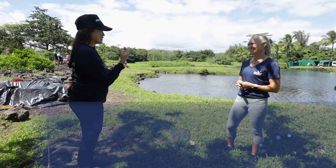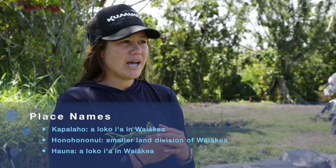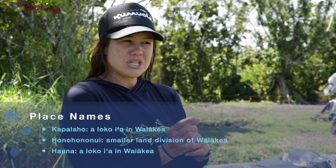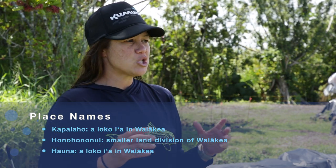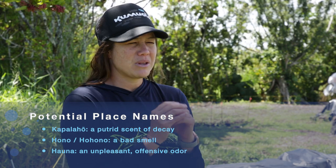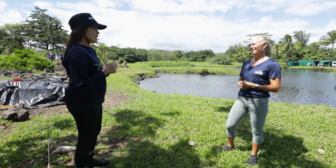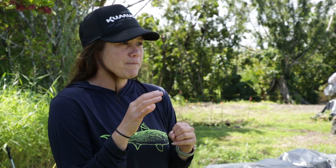Historically, we have many names that have scent associations — like kapalaho, honohononui, and hauna — putrid scents associated with them. Looking through that lens, were these spaces historically functioning as sediment sinks? Does the sediment actually belong here? And when is it appropriate or not to insert ourselves into that system? He mana ko kainua — looking at those names and understanding the function of these spaces.